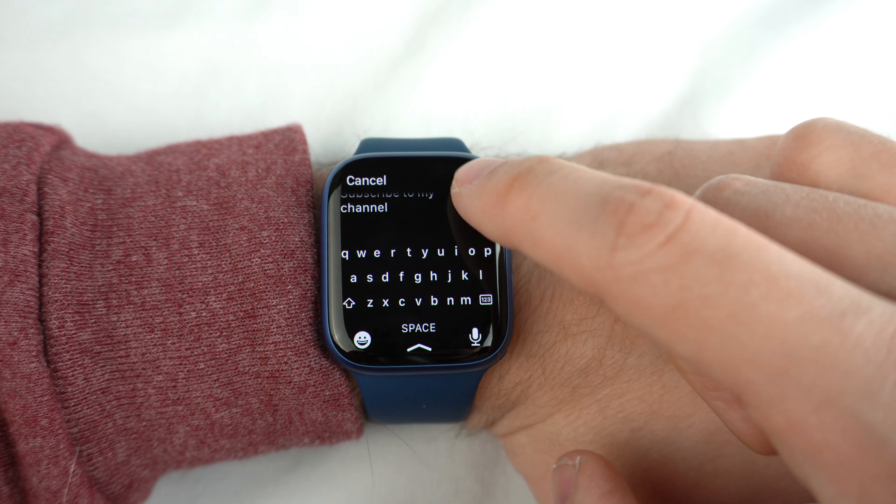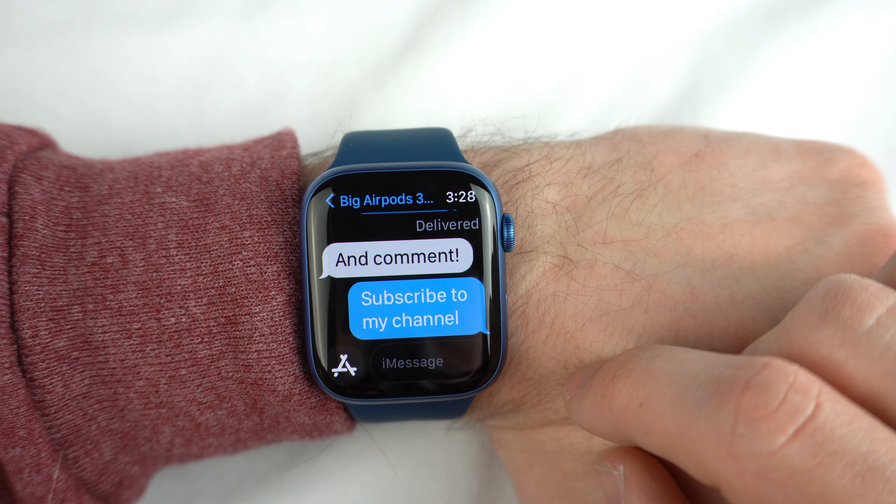If you're texting, using the calculator, or working in any of the apps, you can confidently hit the right button because it's larger. The three texting input options that have already been around are: swiping on the keyboard to make words, drawing it out which takes a while but is a cool concept, and talking through Siri — this is definitely the fastest and most efficient way, something I use literally every single day.